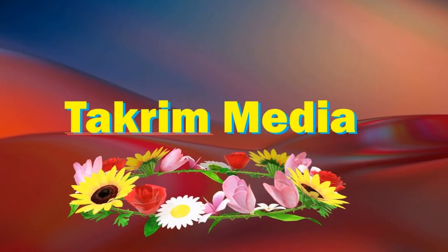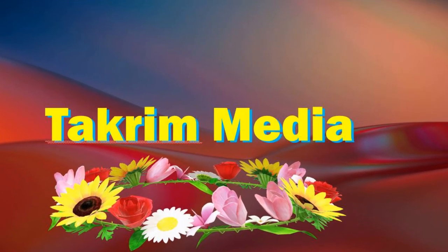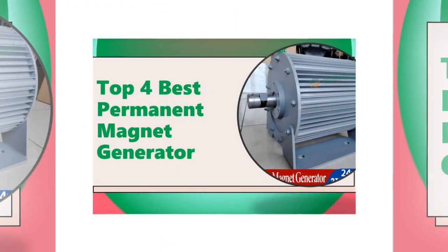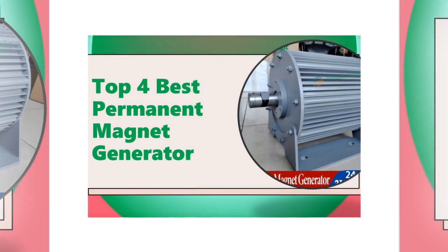Welcome to my YouTube channel, Takrim Media. Top 4 Best Permanent Magnet Generator Review.